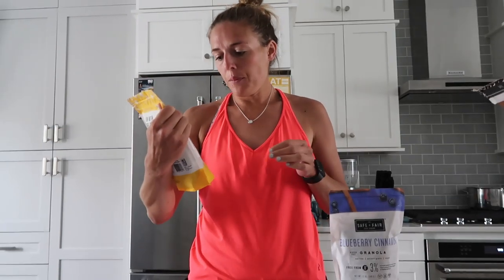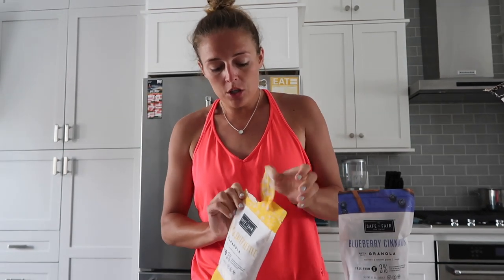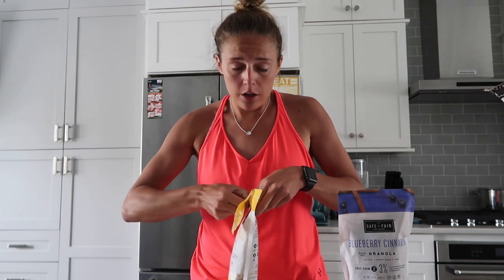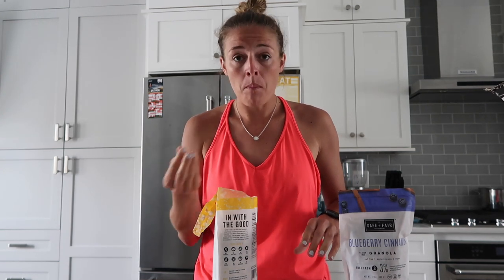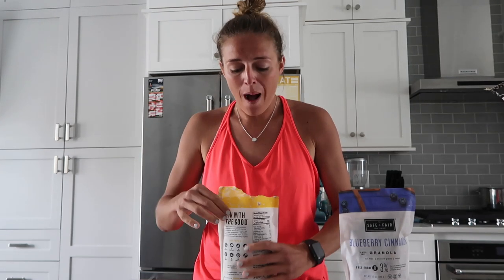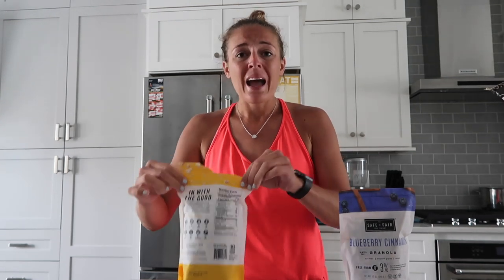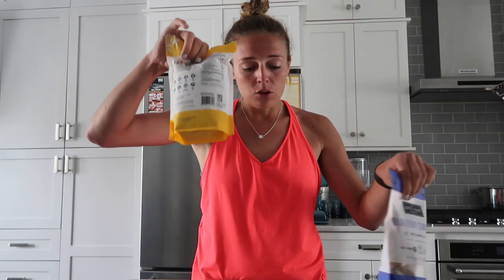First up, we'll go with sweet and salty granola. Granola is great because you can eat it with yogurt or just plain by the handful. Mmm — tastes like kettle corn! Wow, that's really good. And it's in a resealable bag which I really like, because you can zip it up and it doesn't go bad.